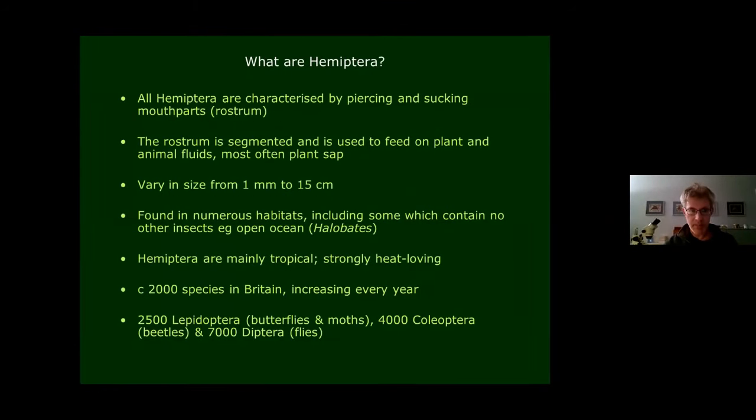This webinar will provide a very general introduction to Hemiptera as a whole, focusing on the British fauna and giving some background to it. A good place to start is to define what we mean by Hemiptera. The order is characterised by the position of piercing and sucking mouthparts. All Hemiptera have a feeding tube called a rostrum, which is segmented, and they use it to feed on usually plant sap but sometimes other fluids from animal tissues.